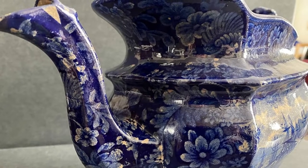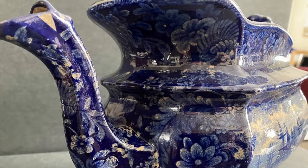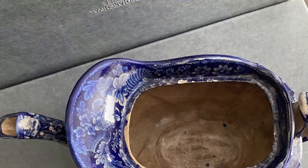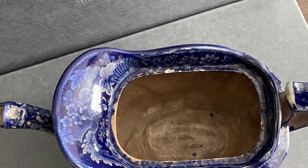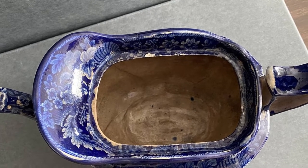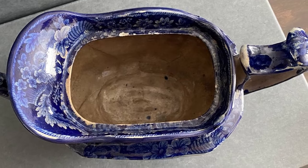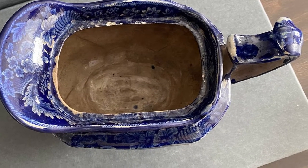When her grandmother bought it, it was already missing its lid, but otherwise is in the same fantastic condition. How it ended up in an estate sale in Ohio is anyone's guess. Kathy emailed us and asked if this might be something we would be interested in adding to our collections, and we said a resounding yes.